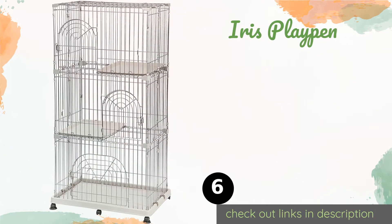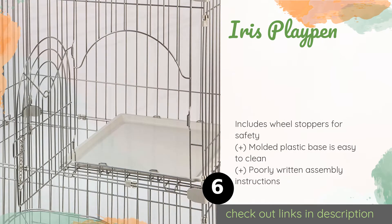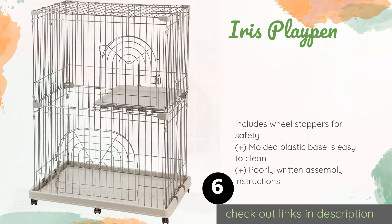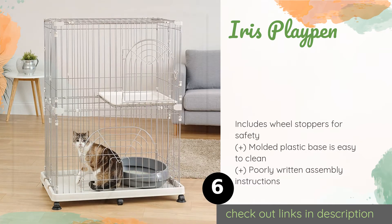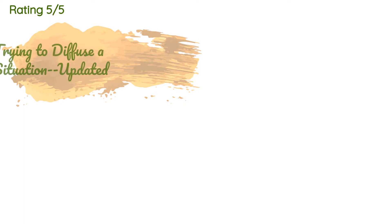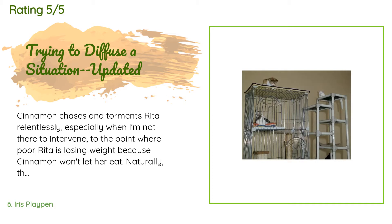The next one is the Iris Playpen. It has a compact footprint yet still provides multiple cats with their own territory. It offers plenty of vertical area including two shelves where your felines can perch, plus six casters make it easy to move from room to room. This product is available on Amazon for $126. It is rated 4.5 stars from 884 customer reviews.